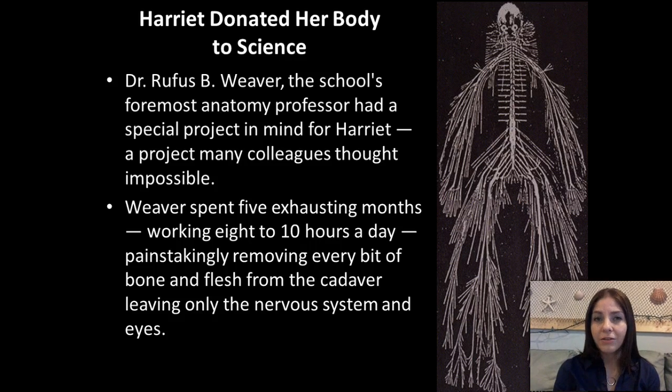And every time he uncovered a new nerve, he actually had to wrap it in gauze soaked in alcohol. Eventually, he preserved all of her nerves with a white lead-based paint. He then spent a very long time physically pinning every tiny little nerve to a blackboard. And this is still on display today in a medical school in Philadelphia.